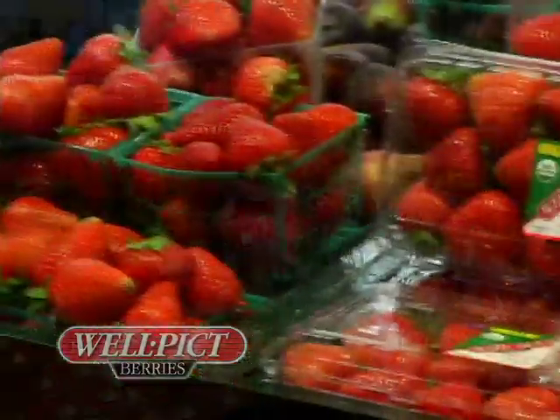If you want to increase sales in your produce department, remember a couple of things. First, you've got to start off with beautiful berries like these well-picked berries behind me.